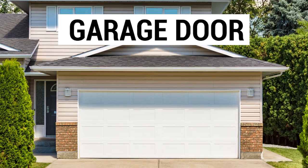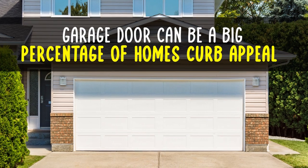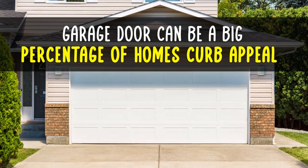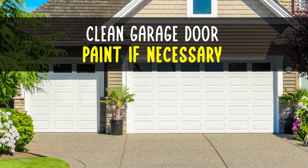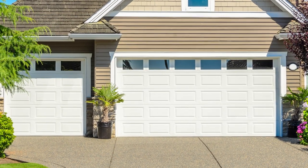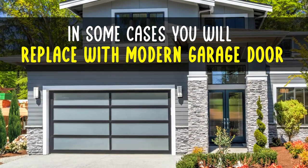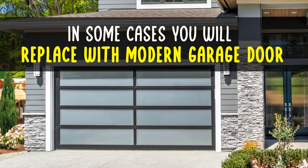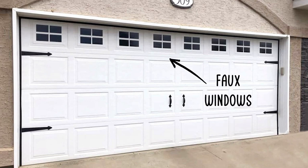Garage door. When a home has an attached garage that faces the street, your garage door can be a big percentage of the home's curb appeal. At a minimum, you will want to clean the door and you might need to paint the door and trim. In some cases, you will want to replace the door completely with a more modern-looking garage door. If that's not in the budget, consider adding accessories like faux windows and faux hinges.